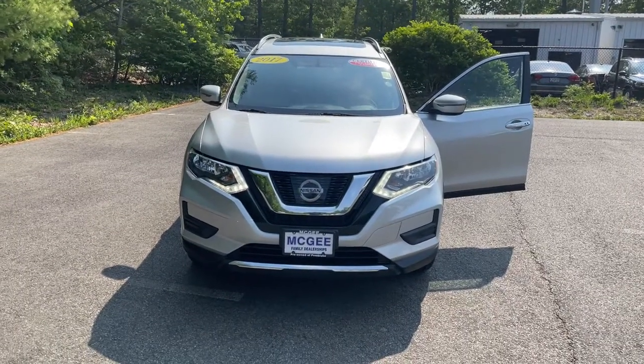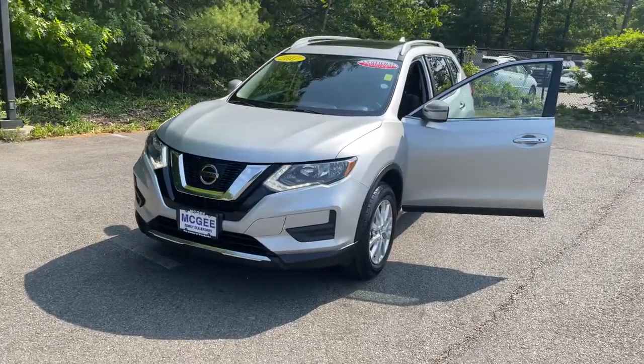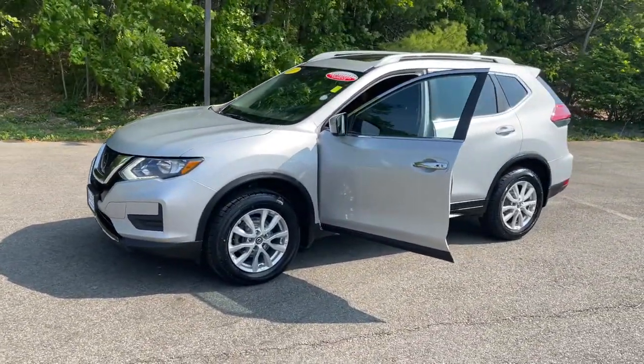This could be the car for you. The 2017 Nissan Rogue. This vehicle still has fewer than 100,000 miles on the clock, so it won't last long.